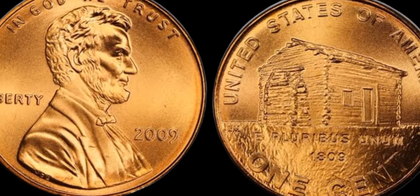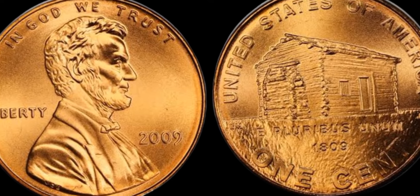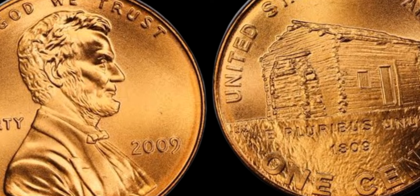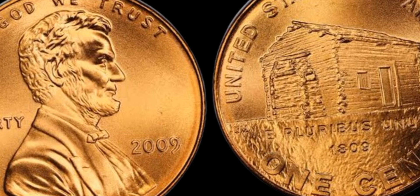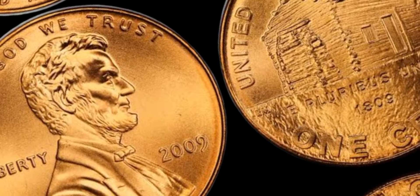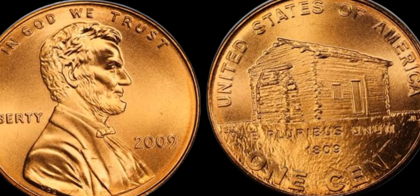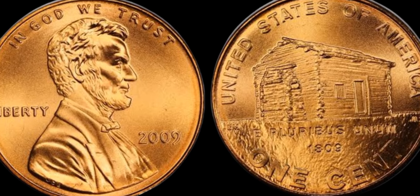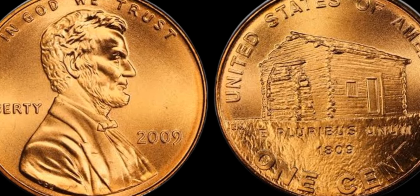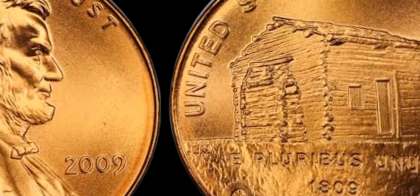If you think you may have a 2009 1C Lincoln Early Childhood Satin Finish coin, it's important to have it authenticated by a reputable coin grading service. They will be able to confirm the coin's authenticity and grade its condition, which will ultimately determine its value on the market. If you find yourself in possession of one of these rare coins, take good care of it — store it in a protective holder to prevent damage, and avoid handling it with bare hands to preserve its pristine condition.